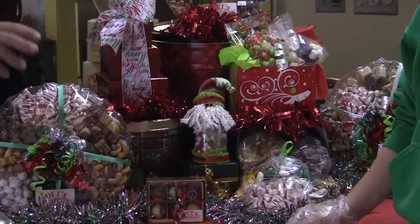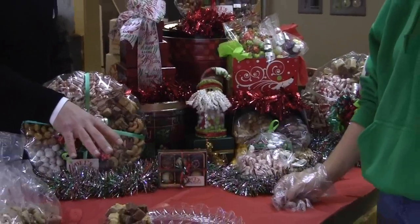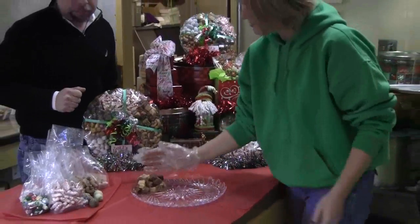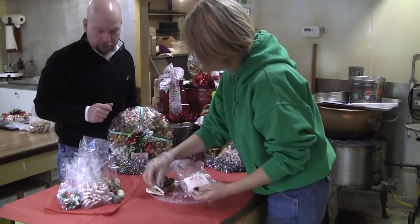You come in, you see all of the goodies they have, and you can fill these up. Penny is going to show us this. So she comes in and wants one of these trays to take back to work. We make our fudge here in the shop, so we always include that. This year, a new addition is our peppermint bark, which we are making in the shop.